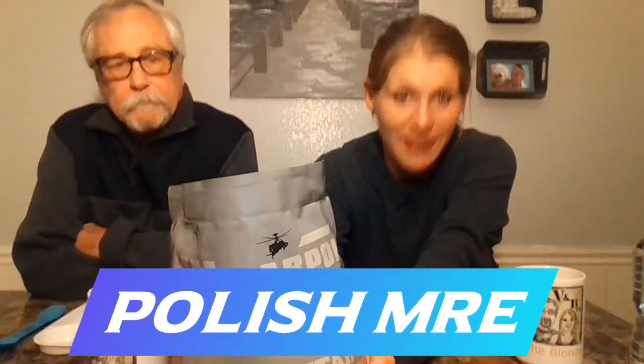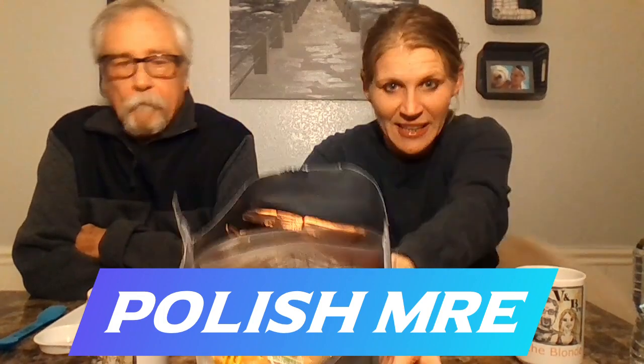Welcome to VNB TV! I'm Bob the veteran and I'm Heather the blonde. Look who's back — he's alive and well! We're super excited; we're doing a Polish MRE today. The thing is loaded, super full and heavy, and customs didn't steal anything — though we think it might be vegetarian, which is probably why.